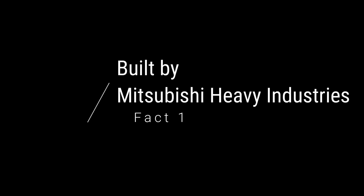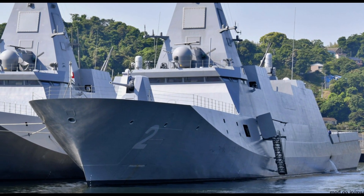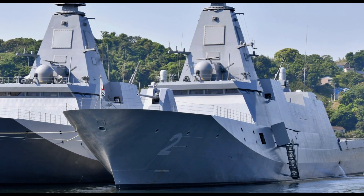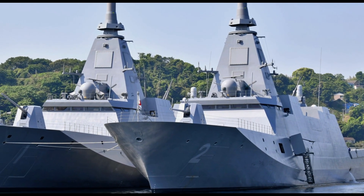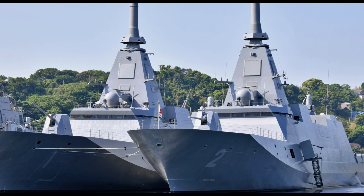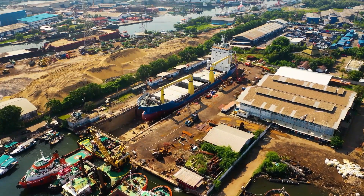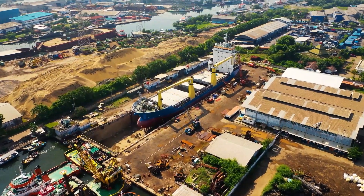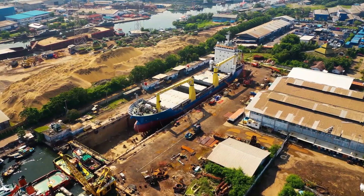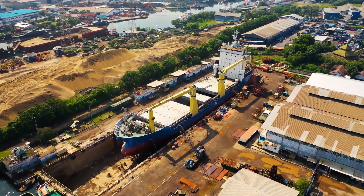Fact 1: Built by Mitsubishi Heavy Industries. When the Japanese Navy needed a new class of frigate warships, they looked to several Japanese defense contractors to build them. The first three companies that participated in the proposals were Mitsubishi Heavy Industries, Mitsui Engineering and Shipbuilding, and Japan Marine United. All three companies made different designs and proposals, and ultimately Mitsubishi Heavy Industries was selected as the primary contractor, while Mitsui Engineering and Shipbuilding was a secondary subcontractor.